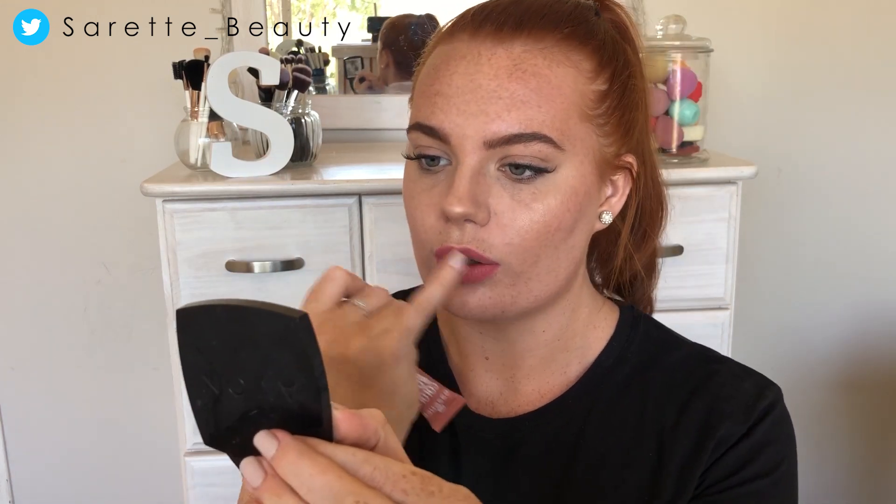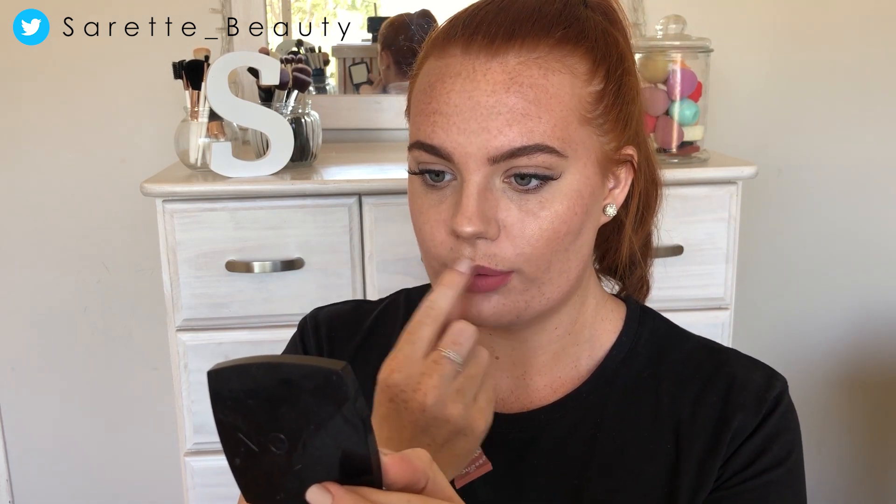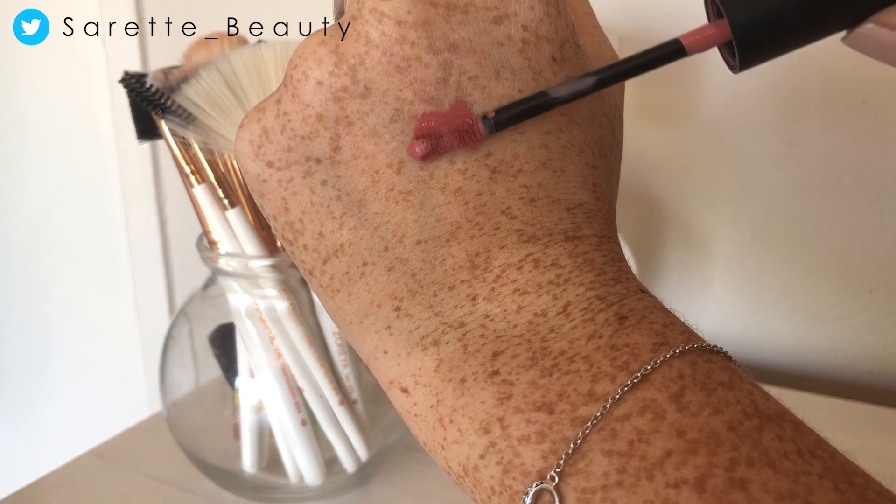It's not sticky or anything and it dries very, very quickly. I quite like the doe-foot applicator; I just wish it had a little point so you can get into the corners of your mouth and the cupid's bow area more easily. My lips don't look dry at all — I quite like the formula.